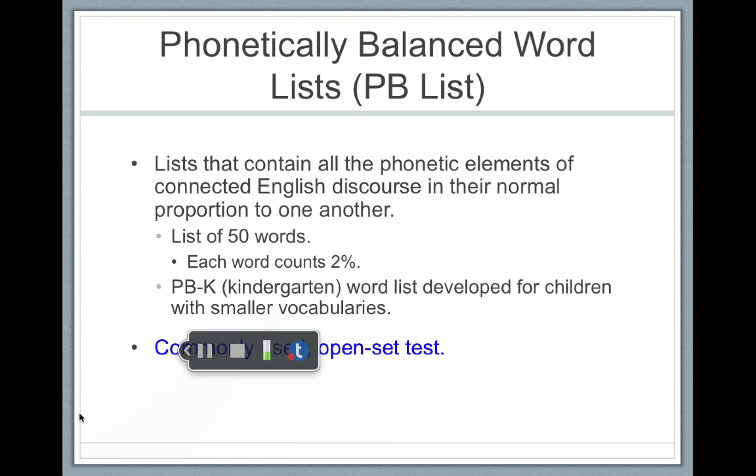The most commonly used word list is the phonetically balanced word list. A phonetically balanced word list is a list that contains all the phonetic elements of connected English discourse in their normal proportion to one another. It's a list of 50 words that the audiologist will read, and each word counts as two points.